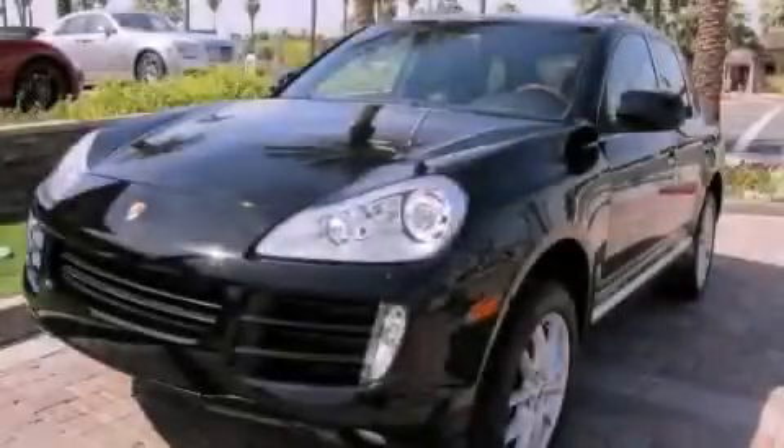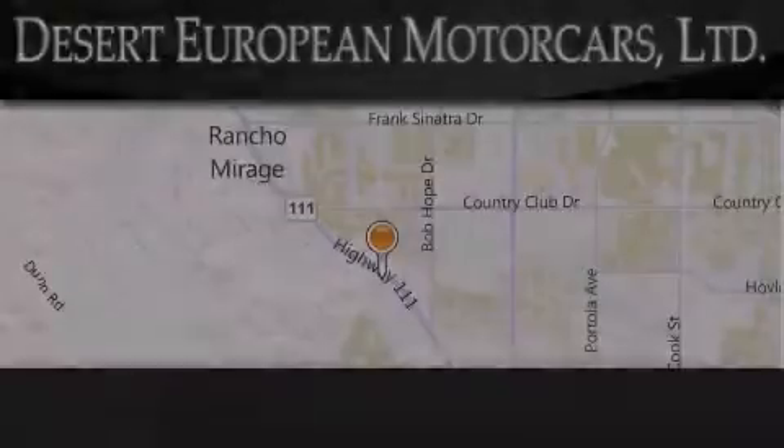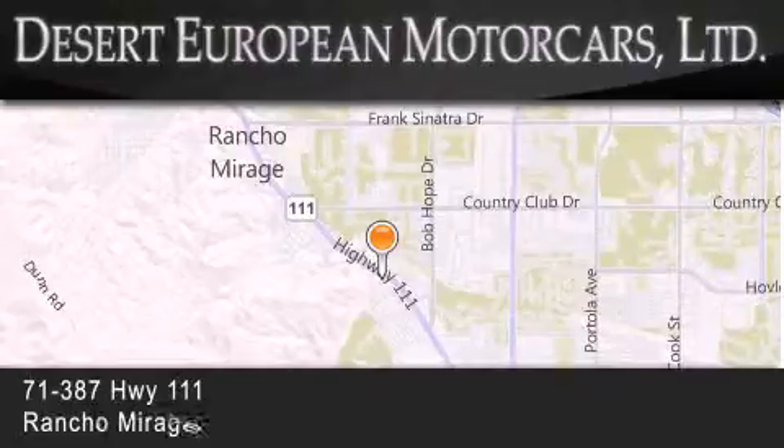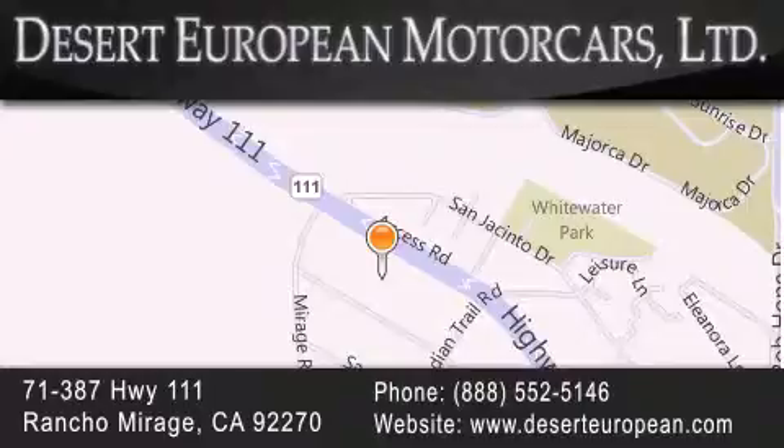Contact us today to arrange your test drive. Desert European Motor Cars is located at 71387 Highway 111 in Rancho Mirage. Our goal is to exceed all of your expectations to ensure that you'll return for future visits.